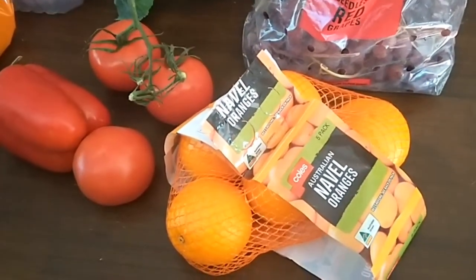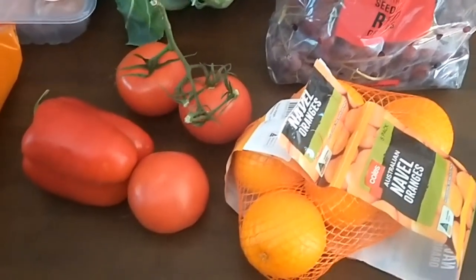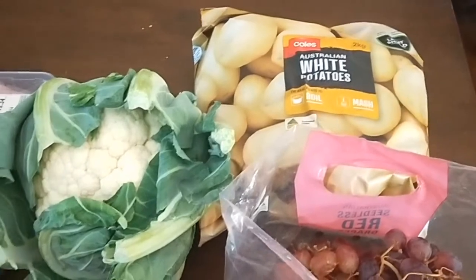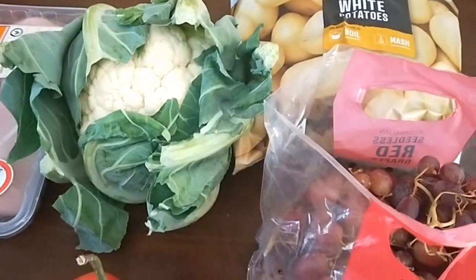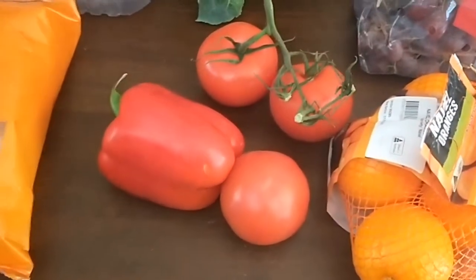So I just picked up a bit of fruit — not that the children are eating much fruit in school holidays — just a few oranges and red grapes. Regular top-up with potatoes, a whole cauliflower that was on special, three tomatoes, and a red capsicum.